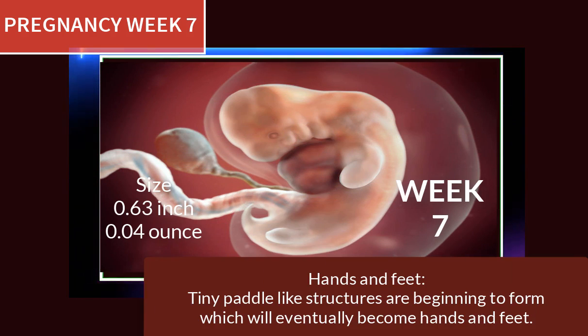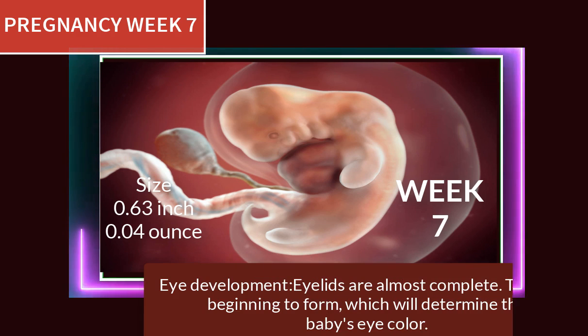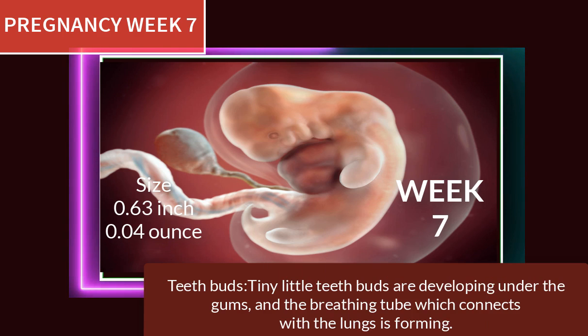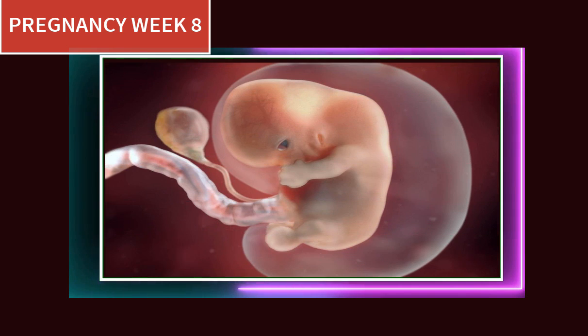At pregnancy week 7, tiny paddle-like structures are beginning to form which will eventually become hands and feet. The eyelids are almost complete and the iris is beginning to form, which will determine the baby's eye color. Tiny teeth buds are developing under the gum, and the breathing tube which connects with the lungs is also forming.